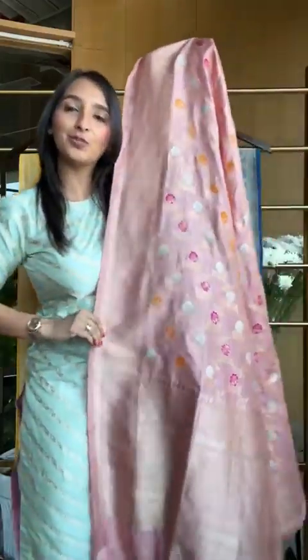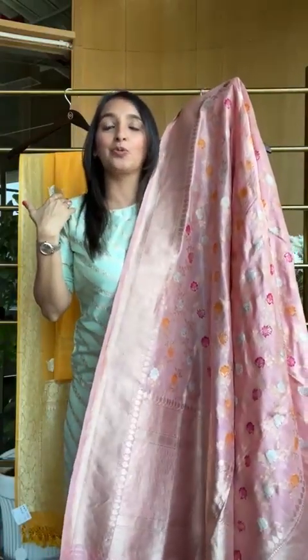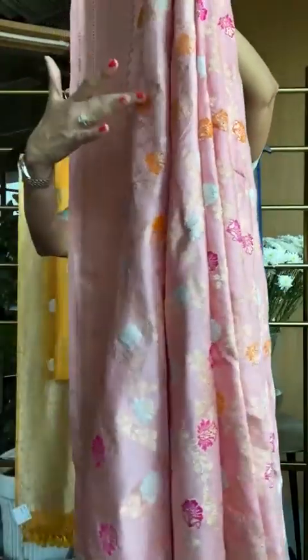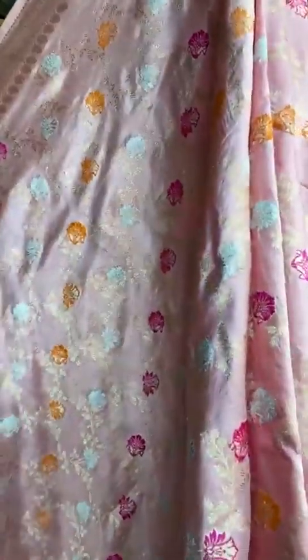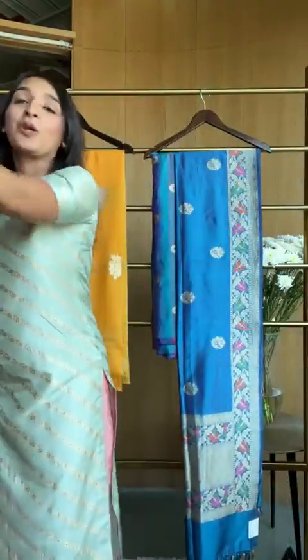This is the first beautiful gorgeous dupatta. I'm wearing it with this light blue combination. The moment you wear it with a lighter blue or similar color, it becomes more of a pastel, day look. But the moment you pair it up with any color — even the base color — or an orangish yellow shade or a runny pink, it's bound to give you a very different look. More than one combination is always possible.